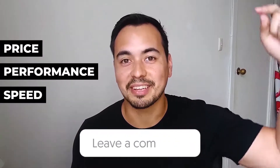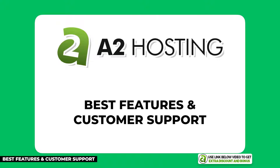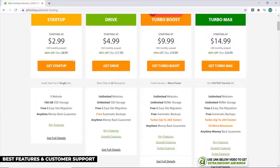What is the main criteria you use to choose your hosting provider — price, performance, or speed? Let me know in the comments below. A2 Hosting is the next hosting provider on my list. I believe they have the most features and the best support for a shared hosting company, so if you want all the bells and whistles and expect support to be top-notch, A2 Hosting would be my pick.